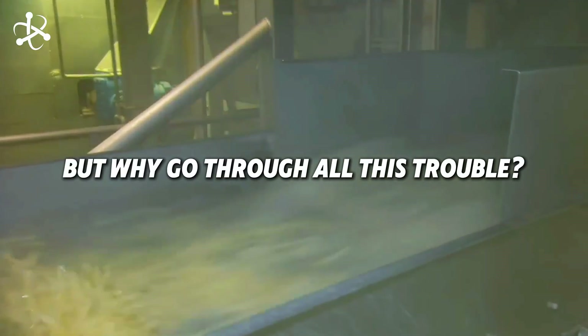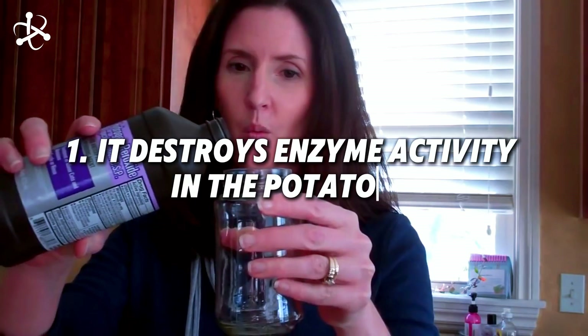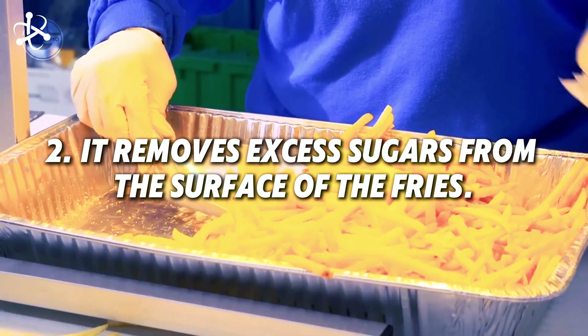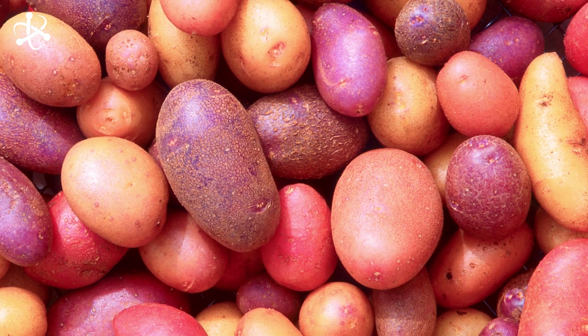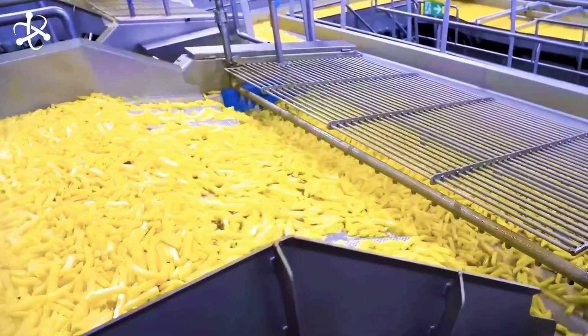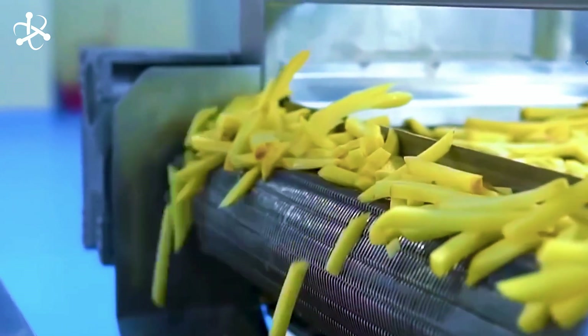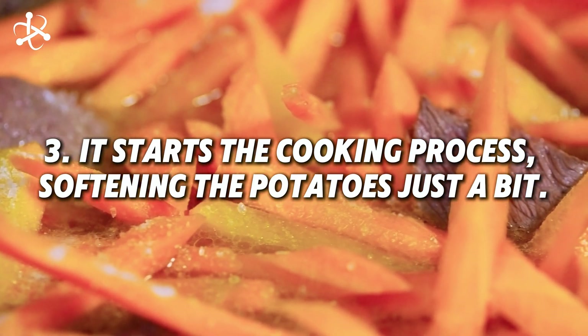But why go through all this trouble? Blanching does a few important things. One, it destroys enzyme activity in the potatoes, which helps prevent them from turning brown or developing off flavors. Two, it removes excess sugars from the surface of the fries. As potatoes are stored, their starch slowly turns into sugar — by removing this excess sugar, blanching ensures fries will have a consistent color and texture, no matter when the potatoes were harvested. Three, it starts the cooking process, softening the potatoes just a bit.